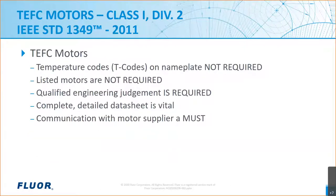A quick review before we continue. IEEE 1349 is aligned with the NEC with respect to not requiring T codes or special markings for TEFC or other ventilated type motors for Class 1 Div 2 locations. As is the case with all equipment in hazardous areas, qualified personnel must evaluate the use of these motors for the particular area. Communication is key — when purchasing a motor, a complete data sheet is vital so the manufacturer knows the equipment's intended use and the environment in which it will be placed.